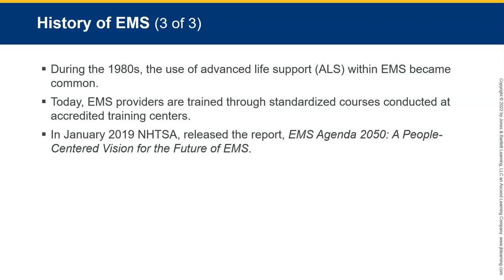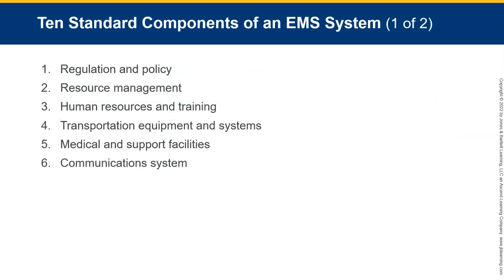In January 2019, the NHTSA released a report titled 'The EMS Agenda 2050: A People-Centered Vision for the Future of EMS,' which talks about the future direction of EMS. There are 10 standard components of an EMS system: regulation and policy, resource management, human resources and training, transportation equipment, medical support facilities, communication system, public information and education, medical direction, trauma system development, and evaluation.